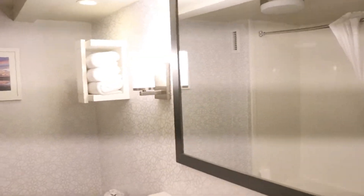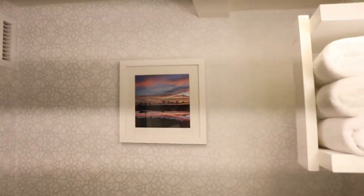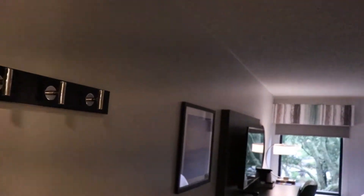As we first come into the room, here is the bathroom. As you can see, it's a pretty nice bathroom. And there's the mirror, and you got yourself a little closet in here.